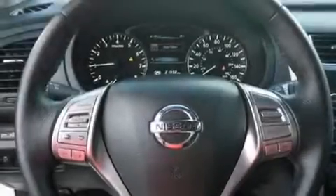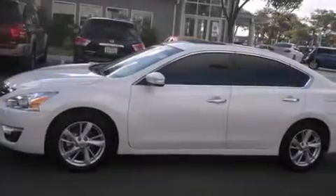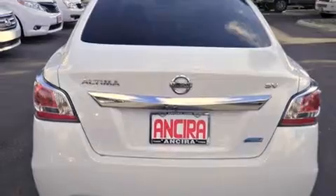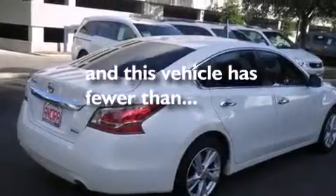Features include a navigation system, Bluetooth mobile device connectivity, cruise control, side curtain airbags, air conditioning with automatic climate control, full power accessories, traction control, an anti-lock braking system, and this vehicle has less than 22,000 miles.